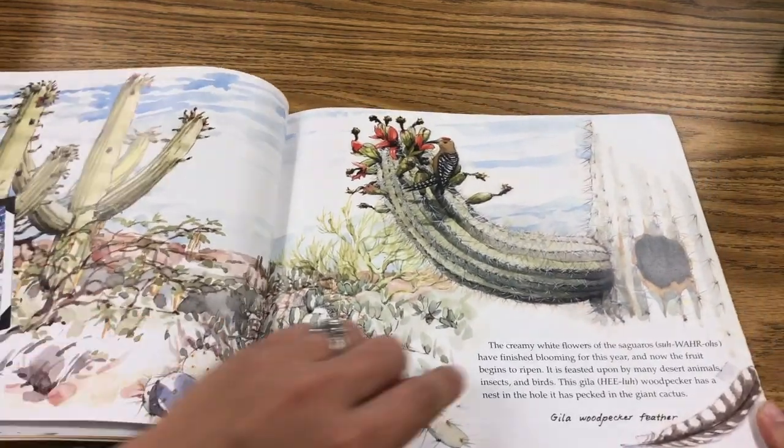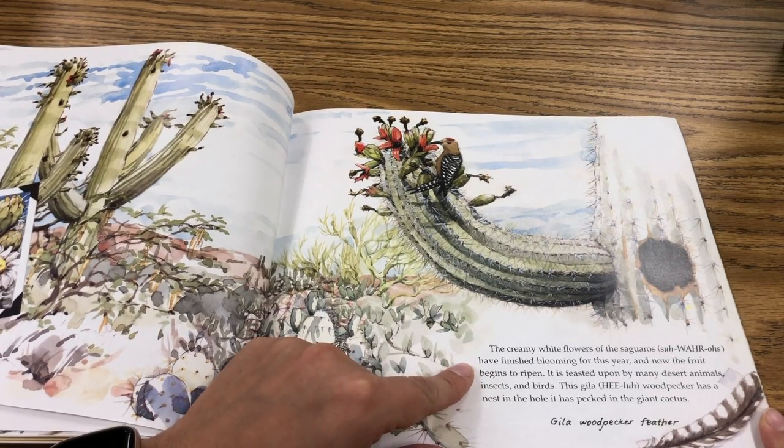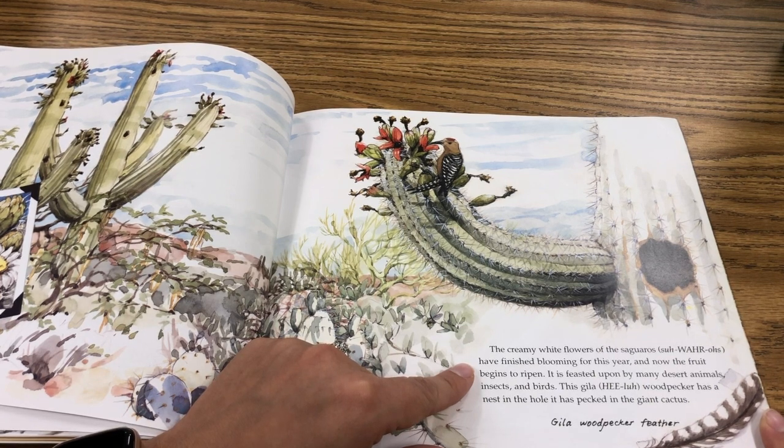The creamy white flowers of the saguaros have finished blooming this year and now the fruit begins to ripen. It's feasted upon by many desert animals, insects, and birds. The Gila woodpecker has a nest in the hole it has pecked in the giant cactus.